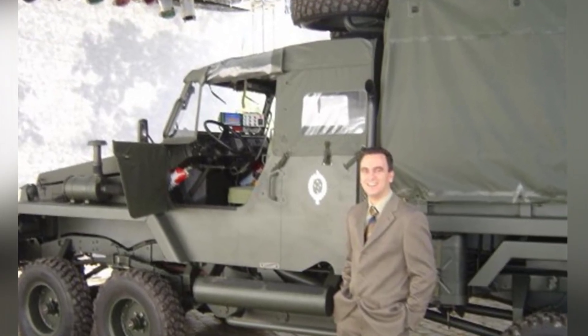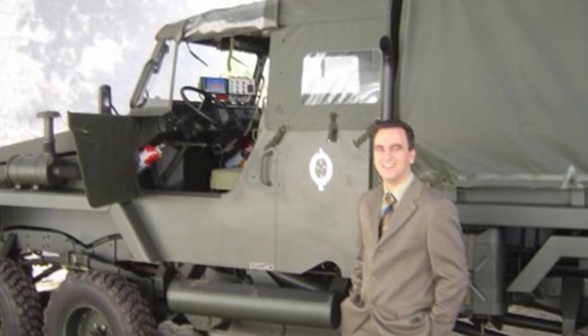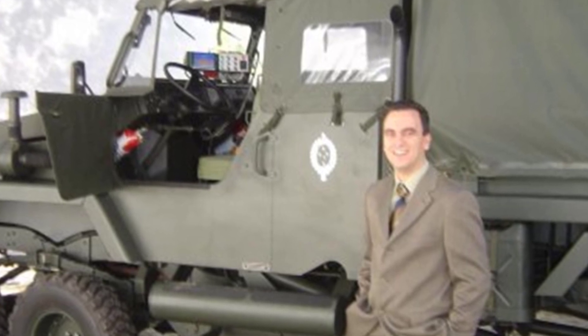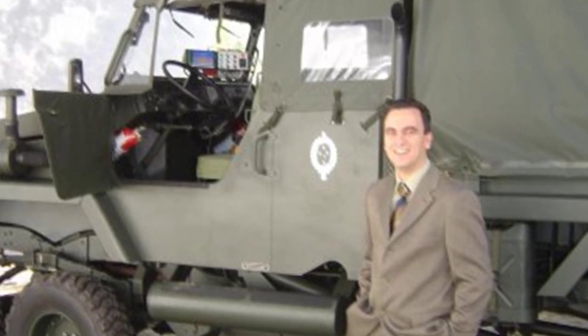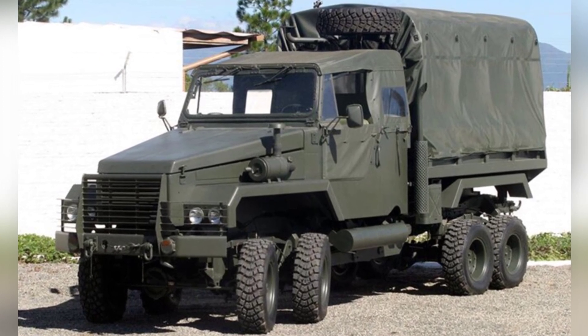The Octopus features a four-axle, eight-wheel chassis, with the axles not evenly distributed but rather arranged in pairs at the front and rear. The front two pairs of wheels serve as steering wheels, a design intended to reduce wheel load and improve maneuverability.